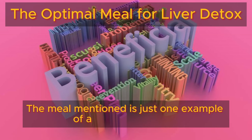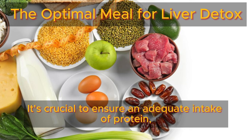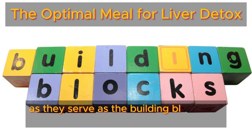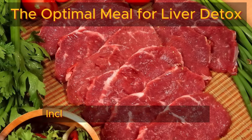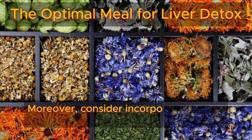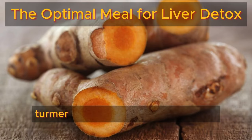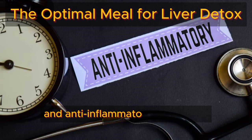The meal mentioned is just one example of a beneficial option. It's crucial to ensure an adequate intake of protein, especially with complete amino acids, as they serve as the building blocks for enzymes crucial in the detoxification process. Including sources of animal meat or eggs in your meals can provide these essential amino acids. Moreover, consider incorporating herbs like thyme, sage, oregano, cayenne pepper, turmeric, or rosemary into your meals to further enhance the detoxification process with their antioxidant and anti-inflammatory properties.